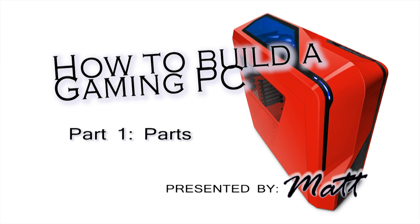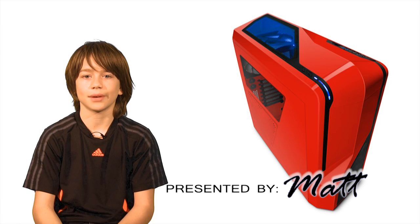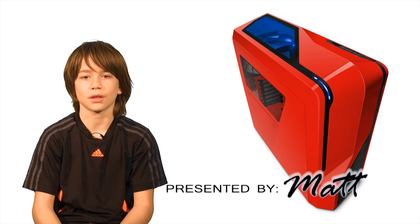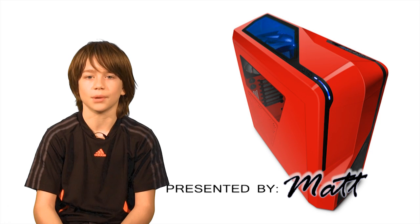Welcome to How to Build a Gaming PC for $1000, Part 1: Parts. My name is Matt and I'll be presenting a series of videos that will show you how to build an awesome gaming computer that scored 7.6 out of 7.9 on the Windows Experience Index and will play pretty much any game on the highest settings.